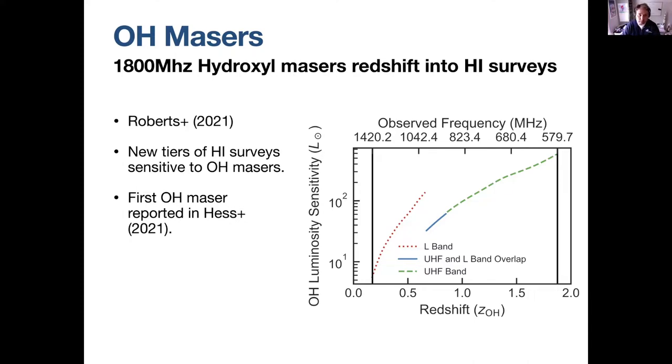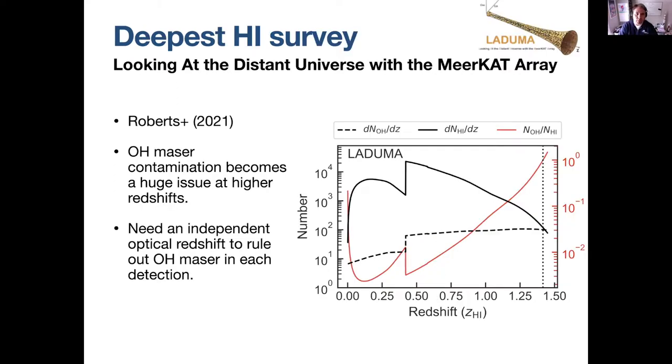One of the first OH masers was already reported by Kelly Hess just two months ago. LADUMA — looking at the distant universe with MeerKAT — is actually the survey that's really going to run into those OH masers. This is Roberts' prediction for how many OH masers we expect and how many compared to the number of HI detections. You need an independent redshift to distinguish whether the line detected is an OH maser at lower redshift or HI. For that alone, we have a very good reason to match up with optical surveys.